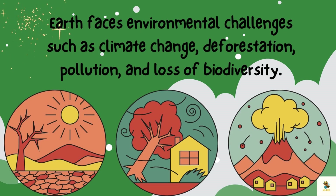Earth faces environmental challenges such as climate change, deforestation, pollution, and loss of biodiversity. Conservation efforts are vital to protect the planet's ecosystem.